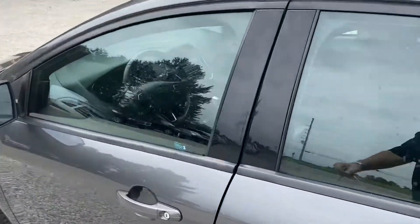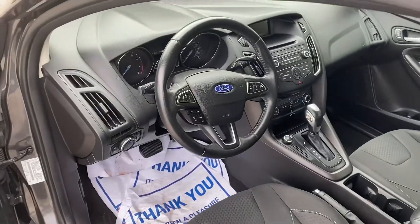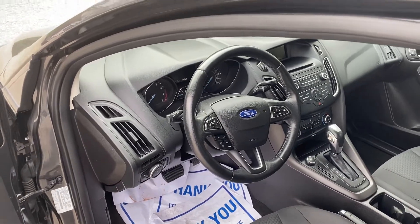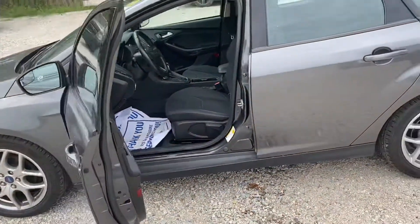Ford was always ahead of the curve in terms of electronics, so this 2015 has the MySync system, giving you connectivity for your phone and your media. It's also got a backup camera, power windows, and power locks.